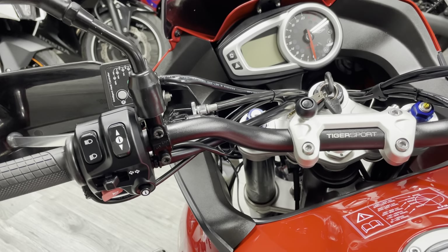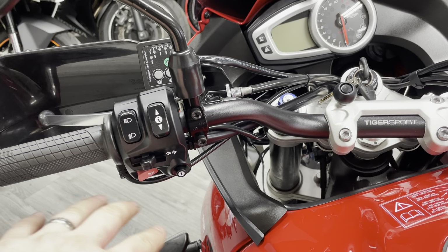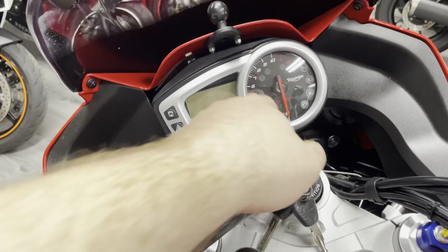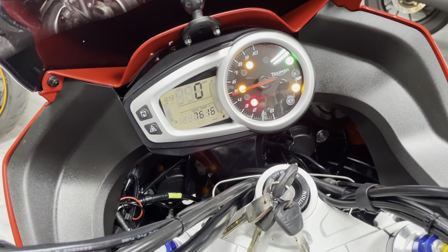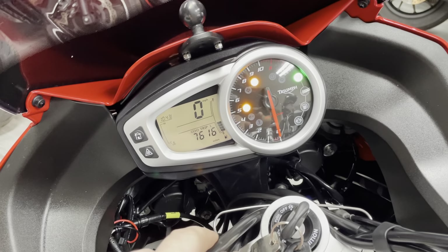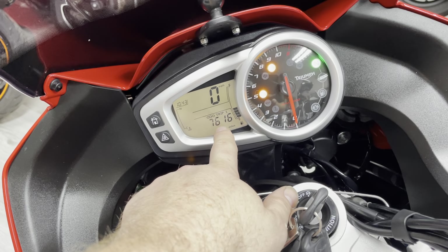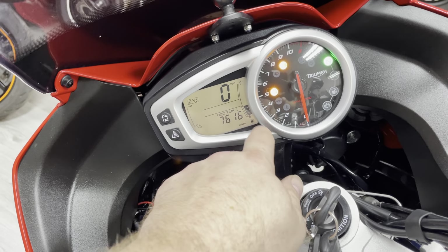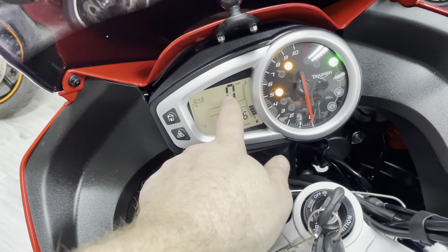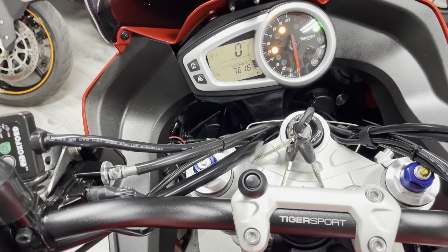This bike has been fitted with Oxford heated grips, which in my opinion are one of the better brands out there. You'll see the bike has various modes and switch gear on the left-hand side for selecting what you want on the dash and the different riding modes. There's a partially digital, partially analog dash, the bike has ABS, and the mileage is 7,616 with full service history. You've got a fuel gauge, which is somewhat of a novelty these days, plus your speed and temperature readouts.